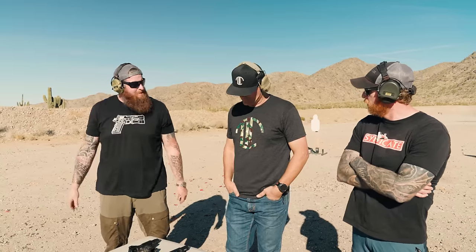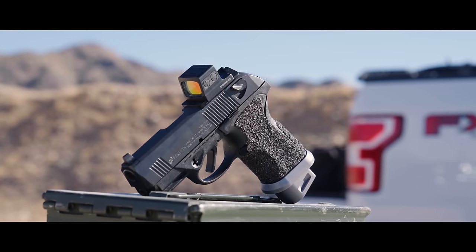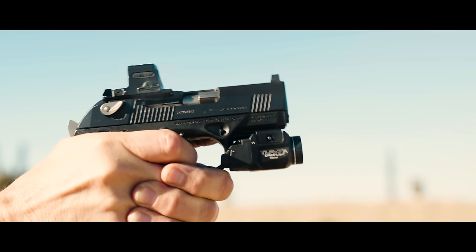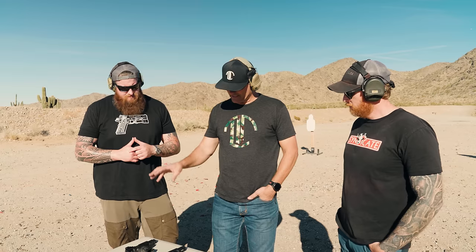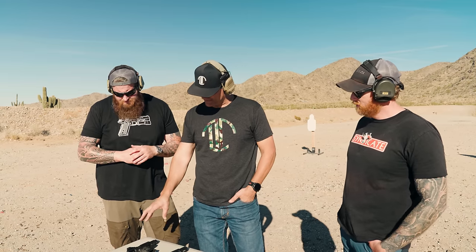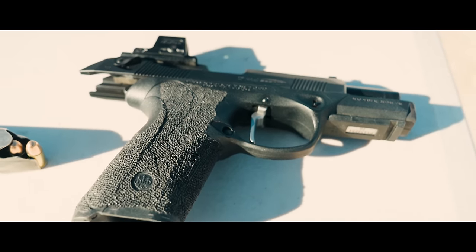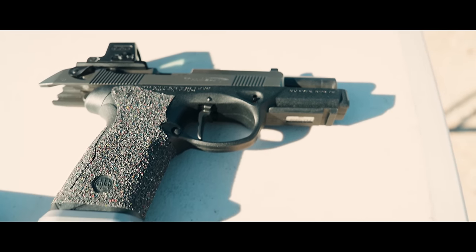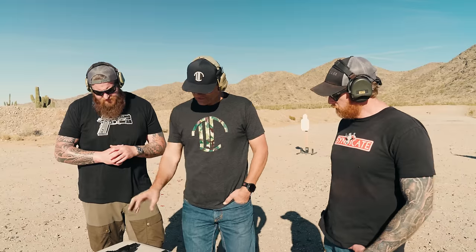So we've never shot PX4s before and you've got a little theory to run us through. I think the PX4 is one of the softest, flattest shooting guns pound for pound on the market. What we've got are three guns up here: a P30, which is a great gun, done up by Langdon, and all three have Holosun EPS red dots on them. All of them have trigger work. So we've got a P30, a regular PX4, and then the new GSD PX4.